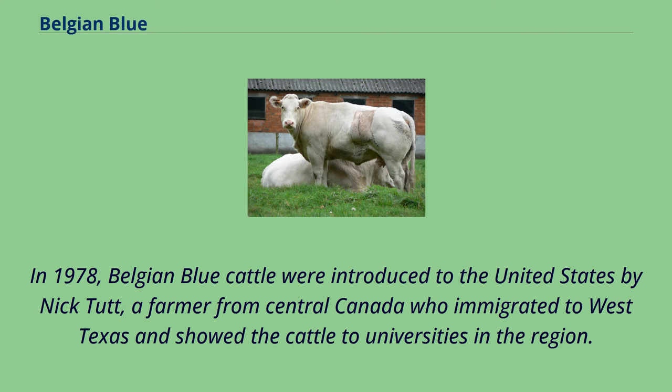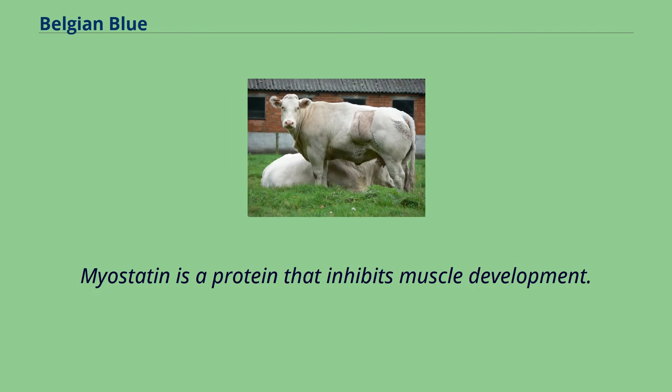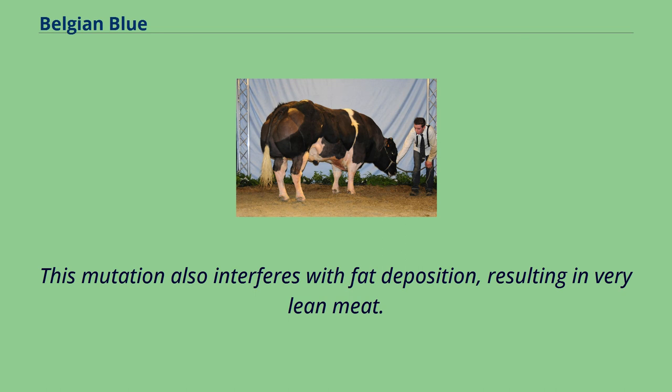In 1978, Belgian Blue cattle were introduced to the United States by Nick Tutte, a farmer from Central Canada who immigrated to West Texas and showed the cattle to universities in the region. The Belgian Blue has a natural mutation in the myostatin gene which codes for the protein myostatin. Myostatin is a protein that inhibits muscle development. This mutation also interferes with fat deposition, resulting in very lean meat.